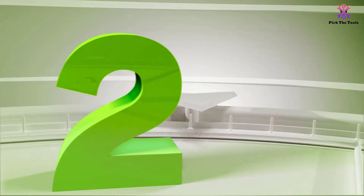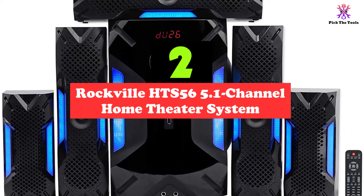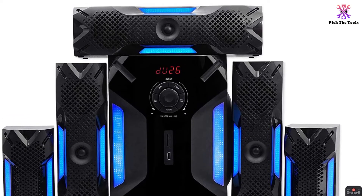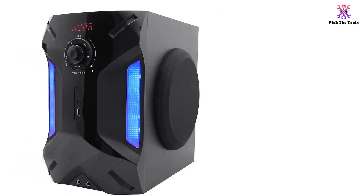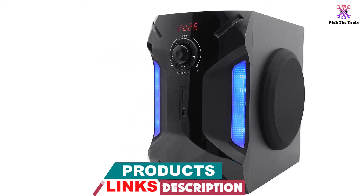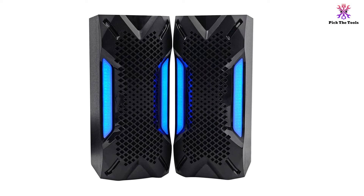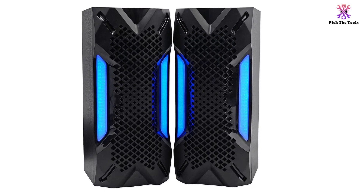At number 2, we have the Rockville HTS 56 5.1 Channel Home Theater System. For under $500, you're already getting tremendous value on a home theater system, but our top choice for best value is the Rockville HTS 56. Right off the bat, you can tell this system has a bit of edginess to it with its black and bright blue design. It's a 5.1 channel system that comes with 5 speakers that have a peak power of 1000 watts, though it does well on 250 watts of continuous power. These 5 speakers are topped off with an 8-inch subwoofer that also comes with a built-in receiver that many people say has really good reception.